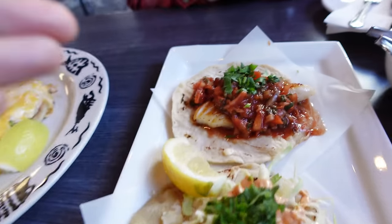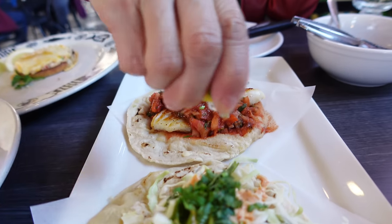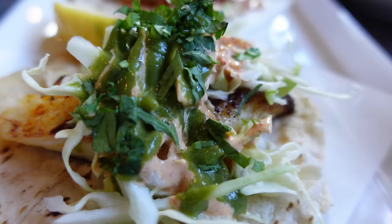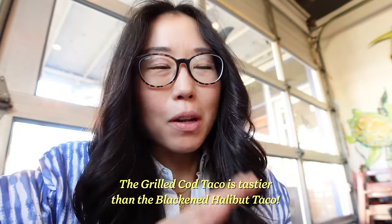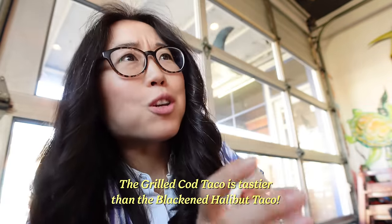Taco time! Mommy Oh wanted the grilled, I wanted the blackened. Let's try Mommy Oh's taco first. With every preceding dish, it just gets better and better. Now the blackened halibut taco — it's got avocado sauce. My taco started to make me cry — so spicy, I'm sweating. If you have a low tolerance for spice, maybe don't get the blackened one. You might want to get the grilled or the fried one. I think your taco is tastier.